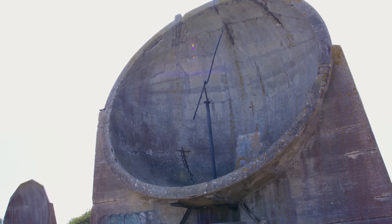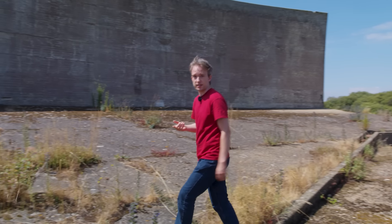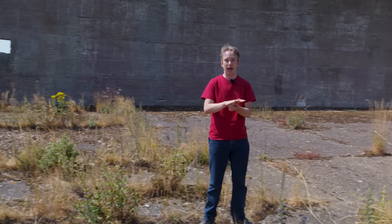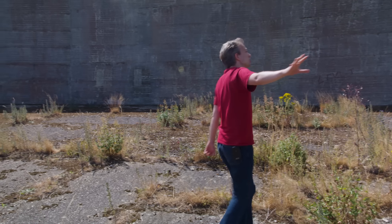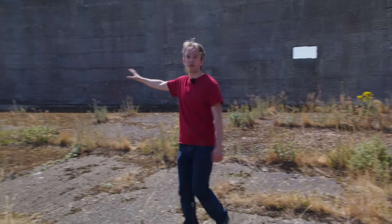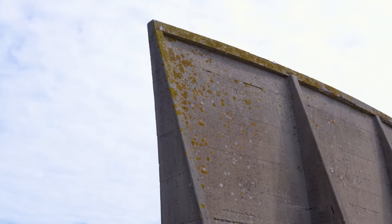Now the small dishes over there were the first mirrors at this site. But sound waves from the base of a plane engine have a wavelength that is much longer than the whole surface of those dishes. So in 1929, this 200-foot wall of concrete was constructed — and to test it, we've got a drone.